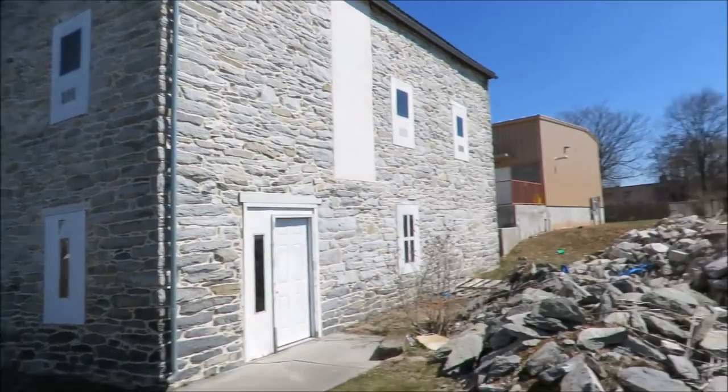Last fall I did a video on the oldest house in Berks County, Pennsylvania. Now we're here in Lebanon County, and this is called Light's Fort.